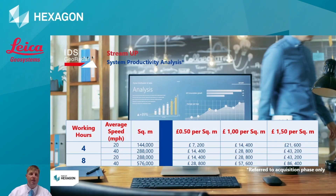Let's have a look at the StreamUp system productivity analysis. If we were working on site for 4 hours at an average speed of 20 miles an hour, we're likely to cover as much as 144,000 square metres. If we were charging the client 50p a square metre, that cost would be £7,200; charging £1.50 a square metre, that would be £21,600. If we increase to an 8-hour day at an average speed of 40 miles an hour, we're then covering 576,000 square metres. Charging 50p a square metre gives £28,800, or charging £1.50 a square metre, we could be charging £86,400. You can see the productivity and the money that can be made from this system covering large areas very quickly can be extremely profitable.